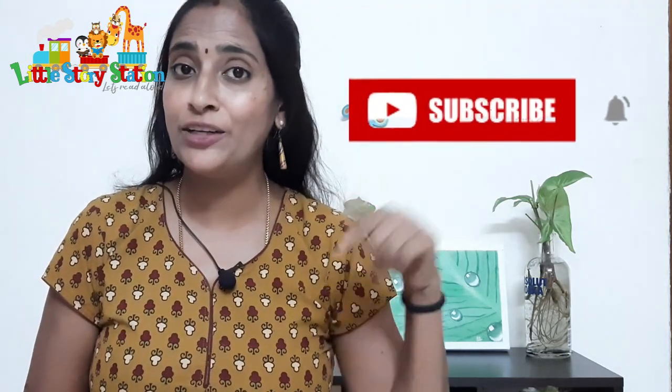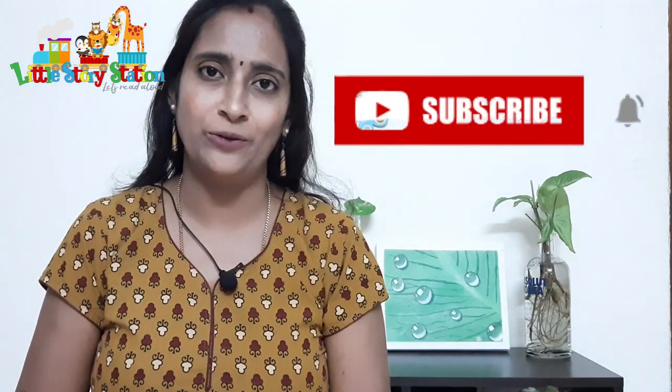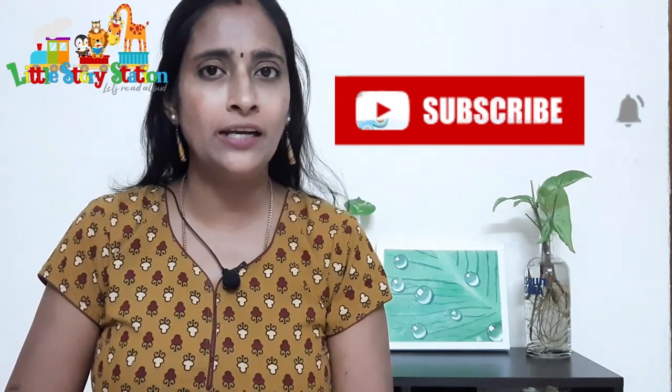If so, hang on because in today's episode I'm going to talk about ways to make reading fun and interesting for your children. But before diving in, if you have not subscribed to my channel, please like, share and subscribe and hit the bell icon down below so you get a notification every time I upload a new video. Every week I plan to upload one parenting episode.